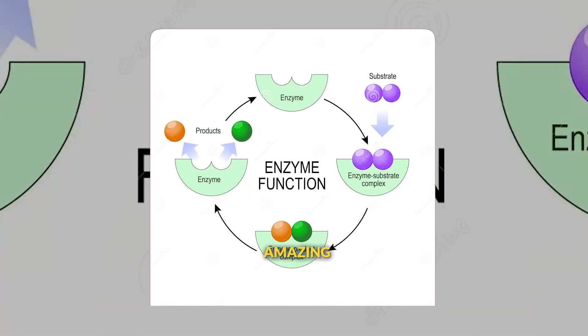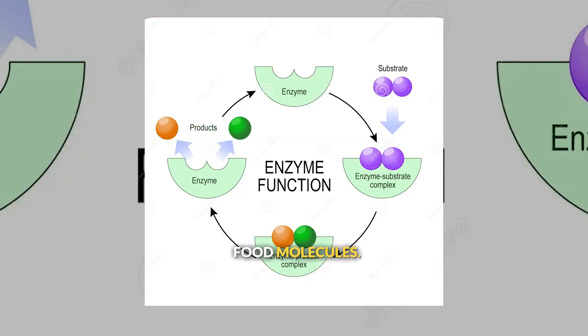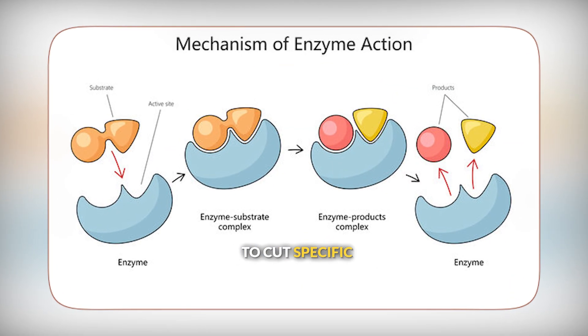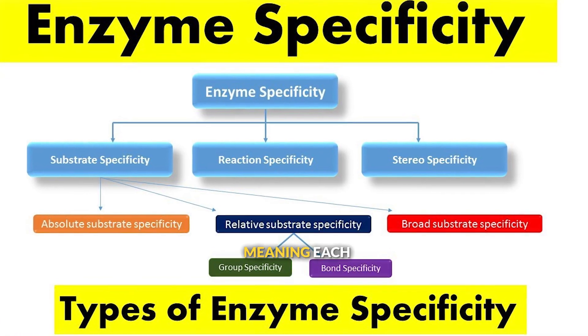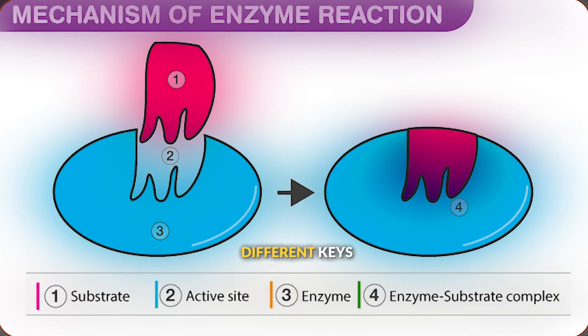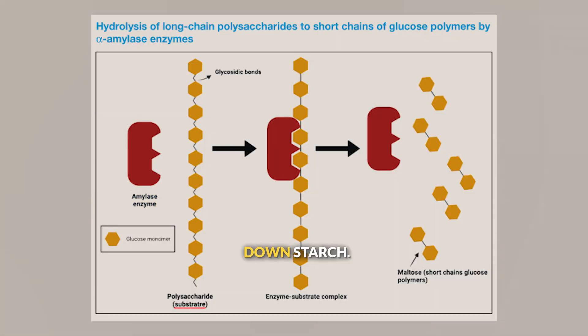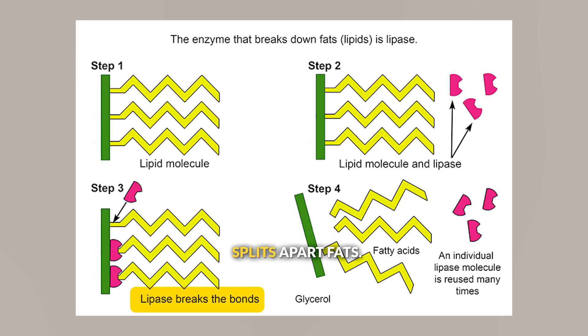Your body produces amazing chemical tools called enzymes that speed up the breakdown of food molecules. Each enzyme is like a molecular scissor designed to cut specific types of chemical bonds. Enzymes are highly specific, meaning each one only works on certain molecules — it's like having different keys that only fit specific locks. Amylase only breaks down starch, pepsin only cuts protein bonds, and lipase only splits apart fats.